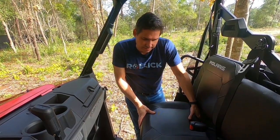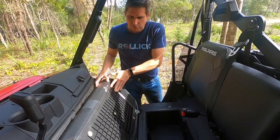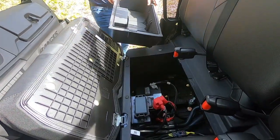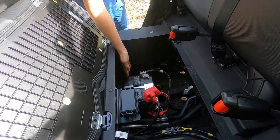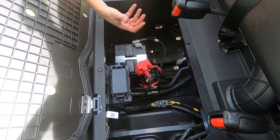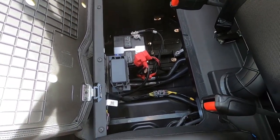Storage underneath the passenger seat is huge and easily accessible — the seat folds all the way up and you can actually remove the compartment. This gives you full access to the 12-volt battery, fuse box, and you can see the fuel tank right there as well. There's a lot of room to work on — it's the simplest battery access I've ever seen on a side-by-side.